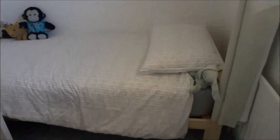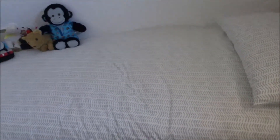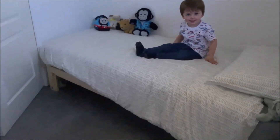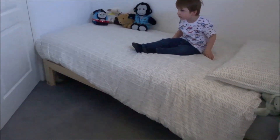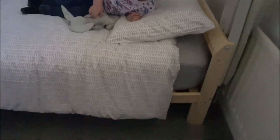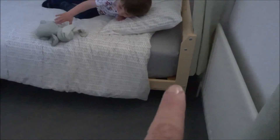Moving on to his bed — this is his new bed. It's a pretty tight fit but it fits and the door opens fine. The bed is from IKEA, just a plain pine wooden frame, and the mattress is quite thick — it's lovely.